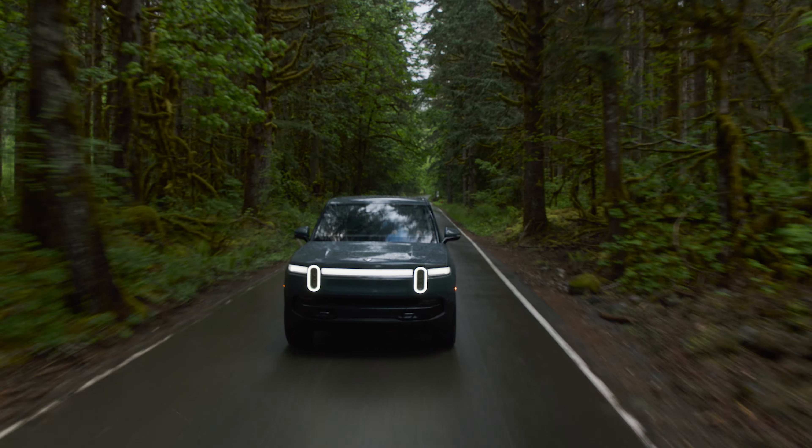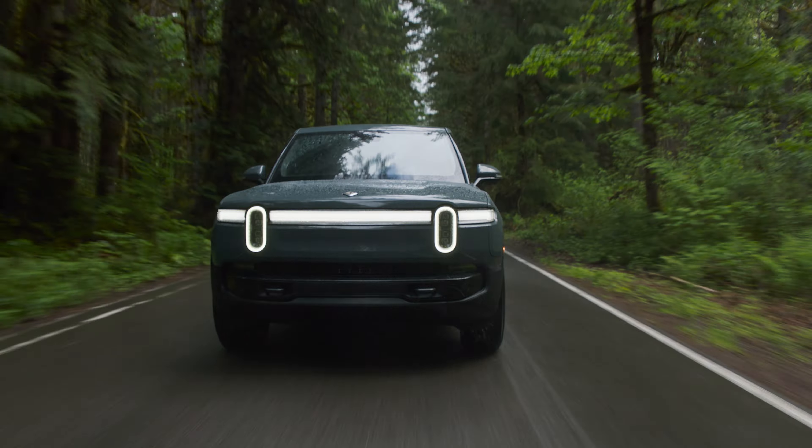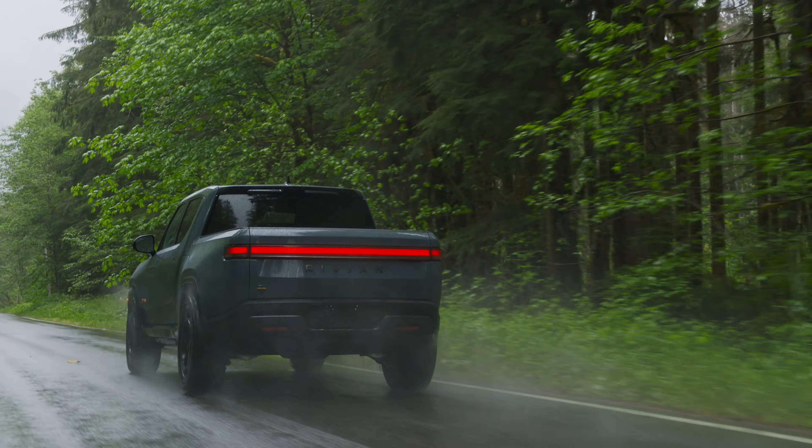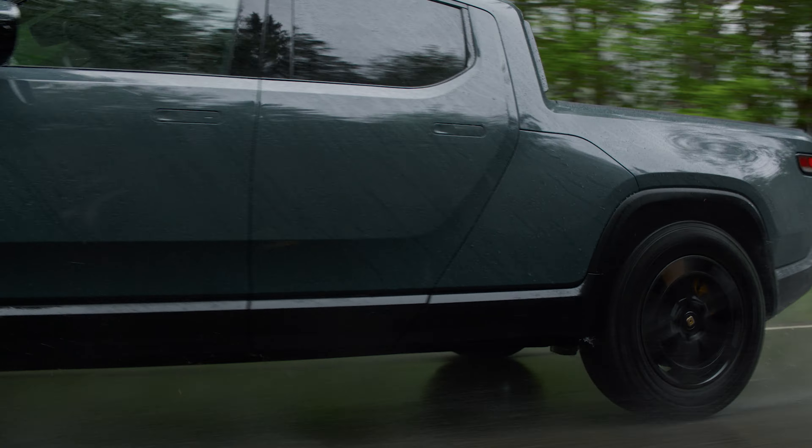On tri- and quad-motor models, Rivian has a fresh in-house design drive unit. The dual-motor units are also built and designed in-house, but it's that quad-motor model that will have everyone talking because the power numbers are impressive.